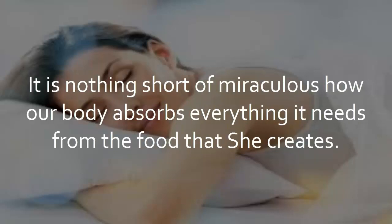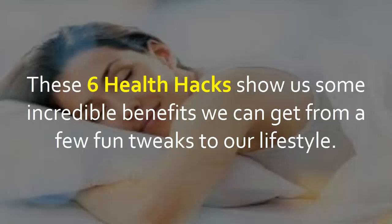Our body works in beautiful harmony with the food that Mother Nature provides. It is nothing short of miraculous how our body absorbs everything it needs from the food that she creates. These 6 health hacks show us some incredible benefits we can get from a few fun tweaks to our lifestyle.